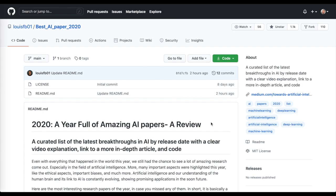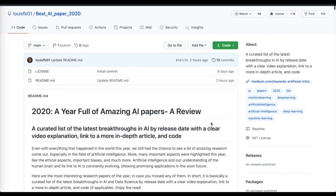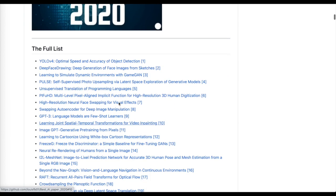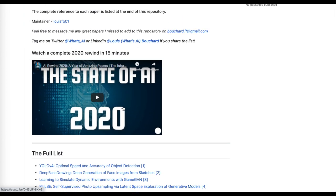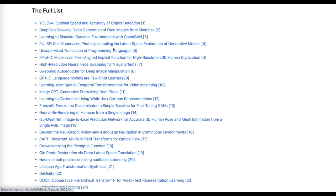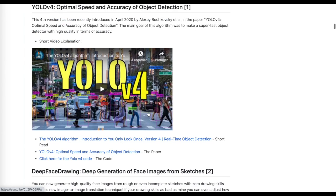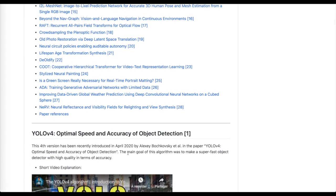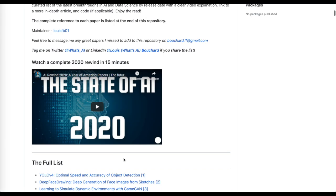2020 is almost over and we're starting to see recaps of everything that's happened in AI and deep learning. I was really impressed by this awesome summary of papers — it starts off with a video describing the overall landscape and then for each survey paper has a quick video description, a link to the paper and code if available, and a short description from the author.